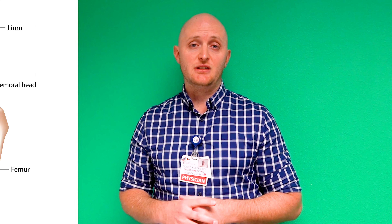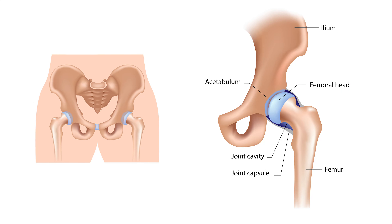Today we're going to be talking about slipped capital femoral epiphysis, or SCFE. This is a problem in the hip joint where the femoral head attaches into the acetabulum, creating the hip joint. In young children there's a growth plate there. Some people liken it to an ice cream falling off of an ice cream cone.